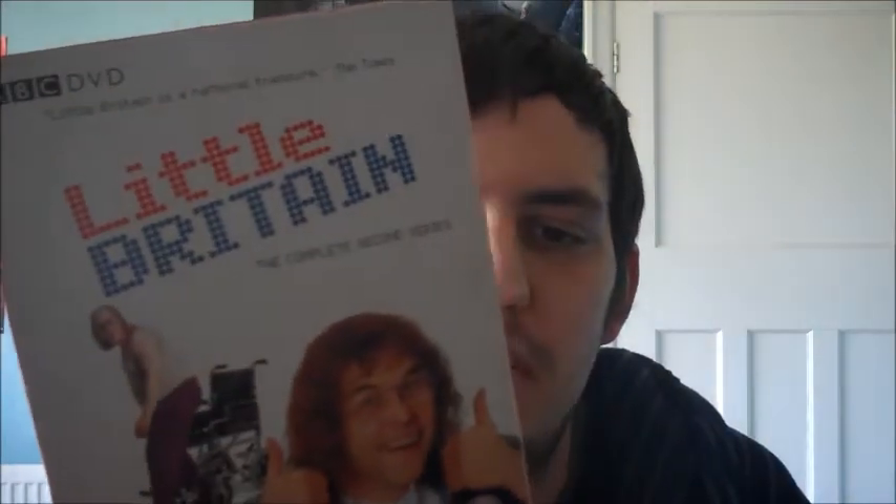Also from the pound shop, Little Britain Complete Series Two. I already have the regular amaray version, but I didn't know it came in a digipack version — I prefer this one. I have the first series in the digipack version as well, so I want to have them all in the same format. I'm not sure if the third series has a digipack but I'll look into it.